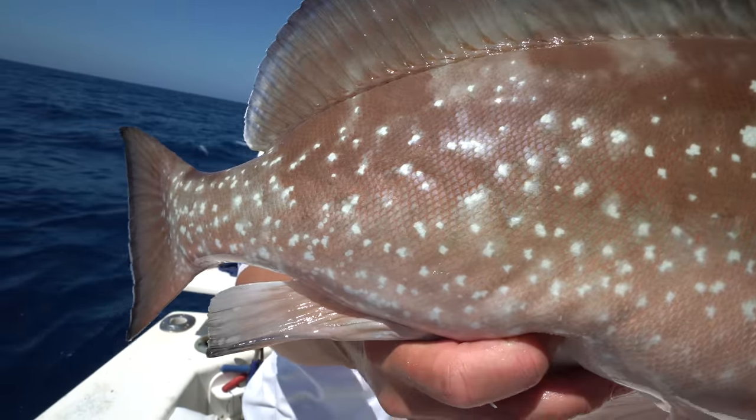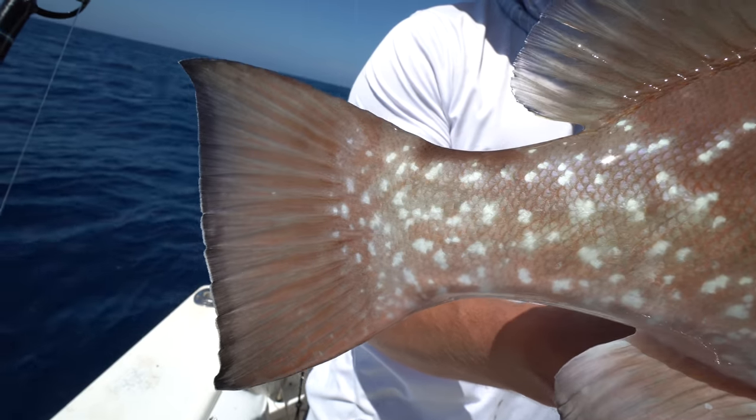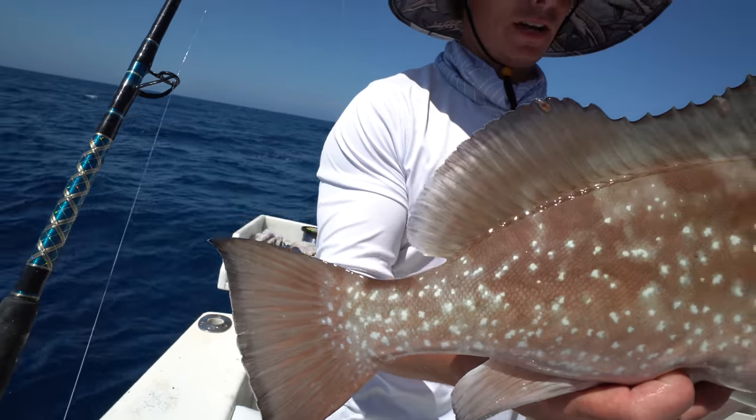They got that snow pattern on them. They got the white dots. Very pretty fish.